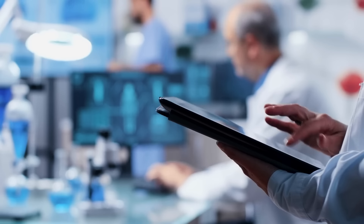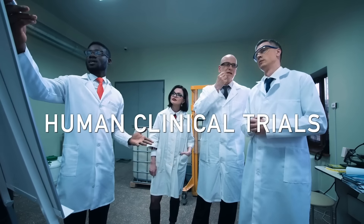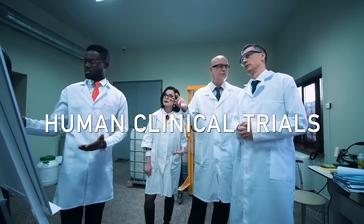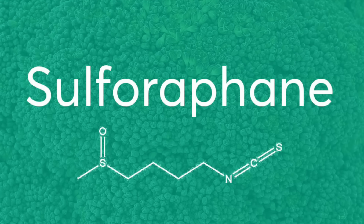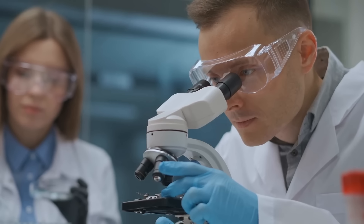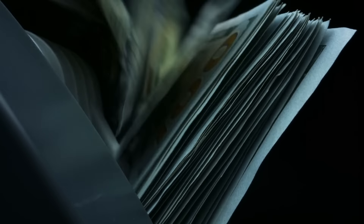There's this one nutrient that has been researched over 2,000 times, and 30 of those research projects involved human clinical trials. Anytime something has been researched that much, it gets my attention. So I want to talk about it. Sulforaphane — it's not a vitamin, it's not a mineral, it's not a trace mineral, it's not a fatty acid — it's a phytonutrient. Why are researchers looking at this molecule? It's a tremendous amount of time and money to invest in this one nutrient.